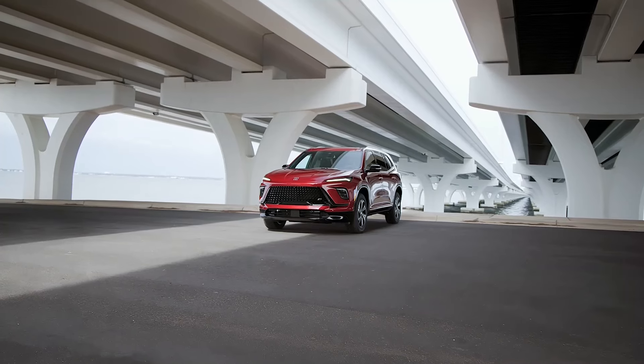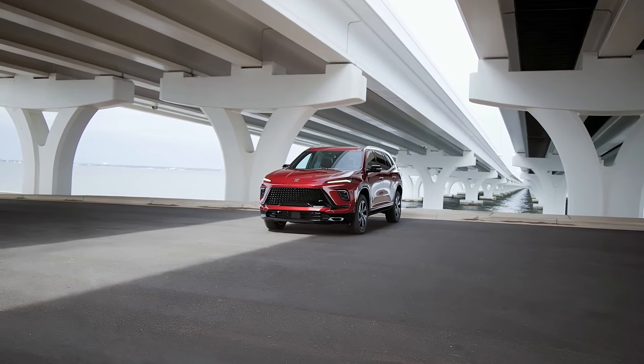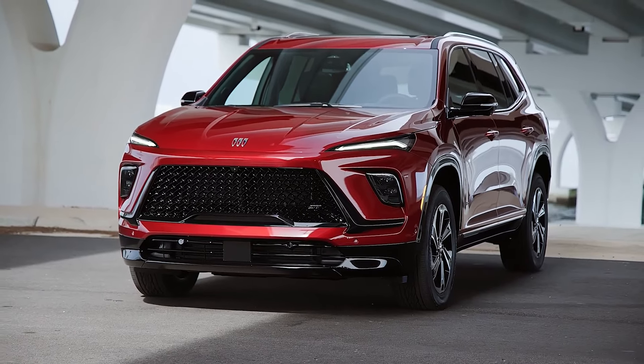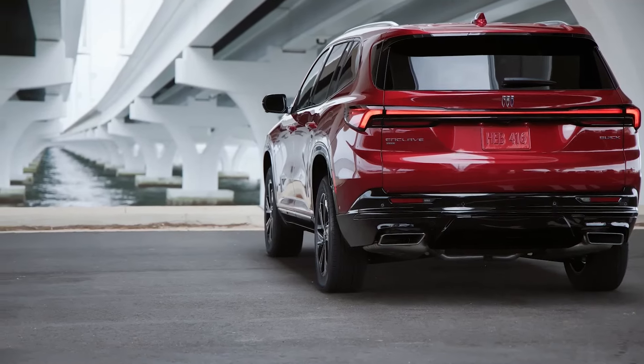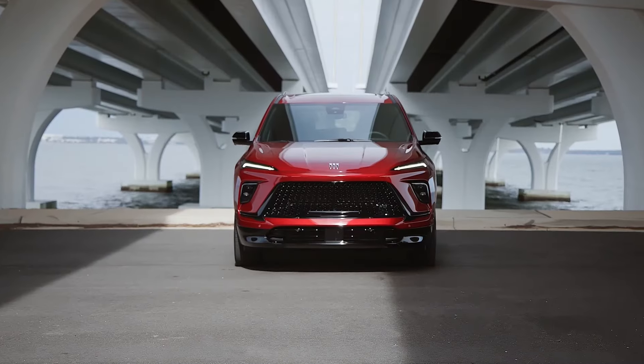As the only engine offered across the lineup, the Turbo 4 is paired with an 8-speed automatic transmission. The model will be offered with both front and all-wheel drive, and it will be able to tow up to 5,000 pounds (2,268 kilograms).